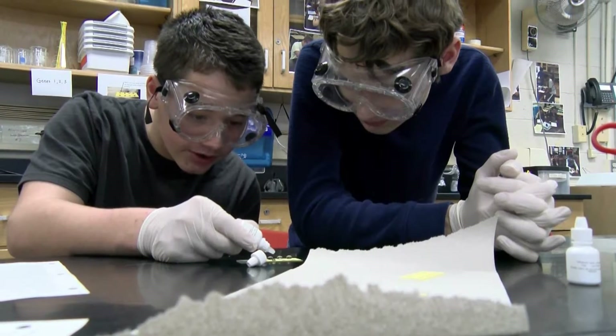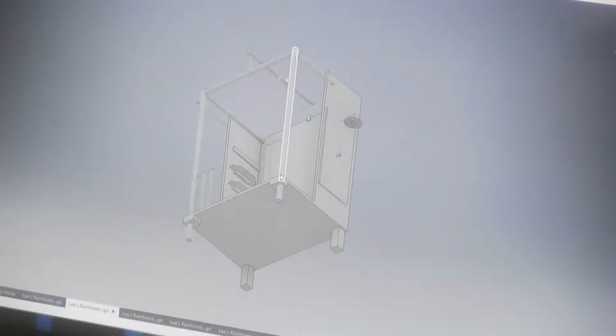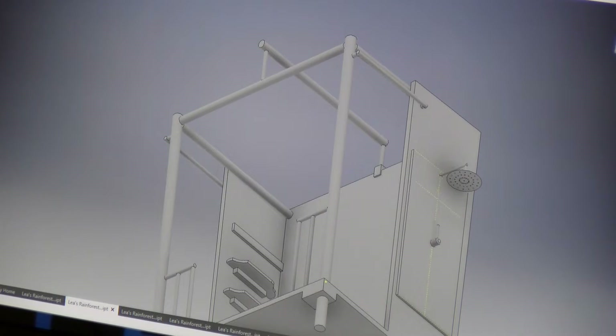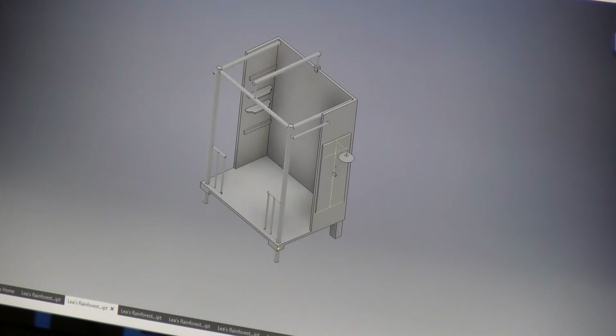We really focus on problem solving and we design and innovate things. On Autodesk Inventor I made a house and it's got shells and a shower.